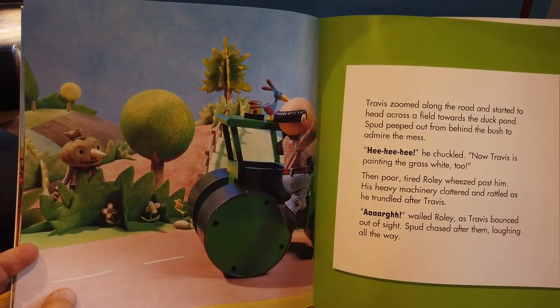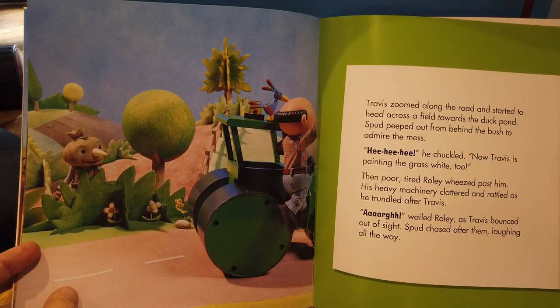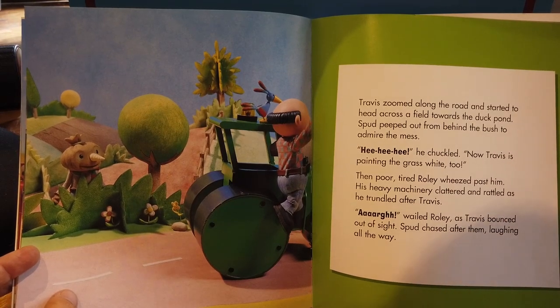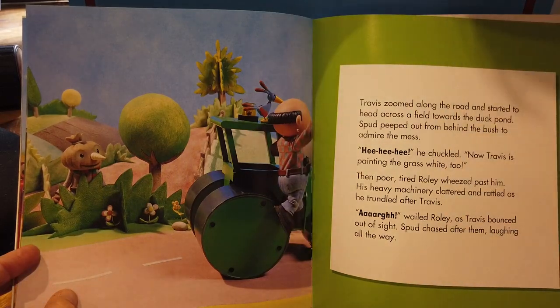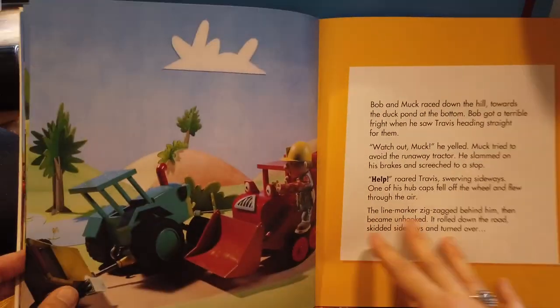Travis zoomed along the road and started to head across a field towards the duck pond. Spud peeped out from behind the bush to admire the mess. 'He he he!' he chuckled. 'Now Travis is painting the grass white too.' Then poor, tired Rolly wheezed past him. His heavy machinery clattered and rattled as he trundled after Travis. 'Urgh! Roar,' roared Rolly, as Travis bounced out of sight. Spud chased after them, laughing all the way.